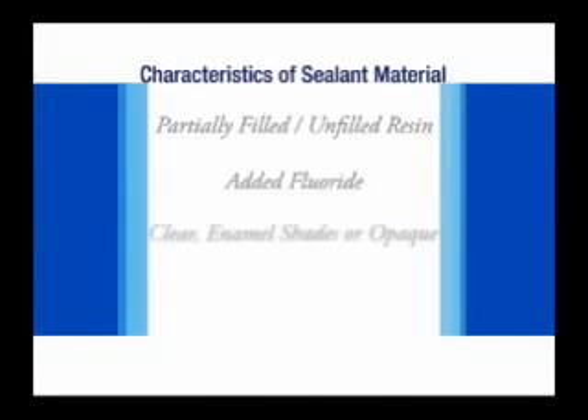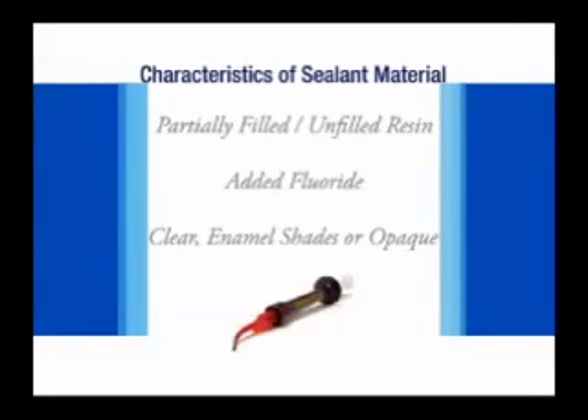Sealant material is similar in composition to light-cure composite resin restorative material. It is available partially filled or unfilled. Fillers are added to increase the strength of the sealant. In addition, fluoride is added to enhance the anti-caries effect. Most sealants today are light-cured and come in clear enamel or opaque shades.